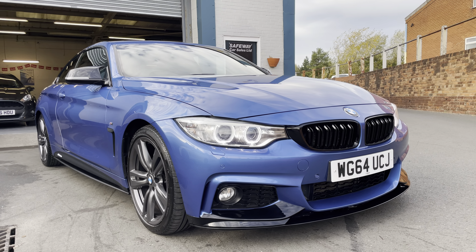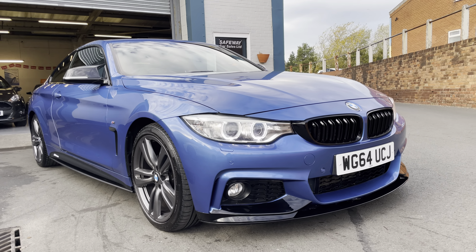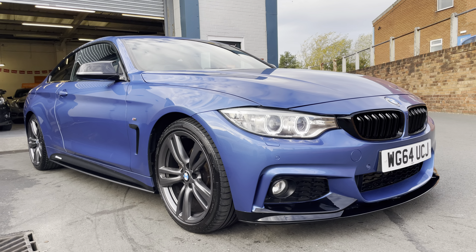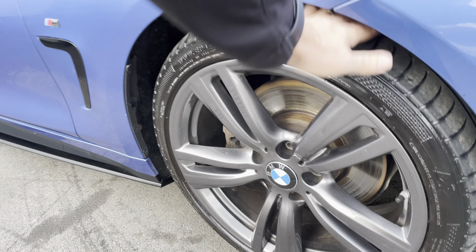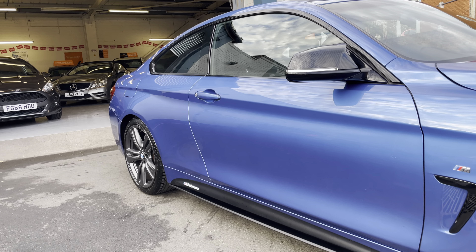You've got the daytime running lights there, really nice condition. Parking sensors on the rear, you've got a decent tyre there, wheels all look really nice, and the bodywork is very good.